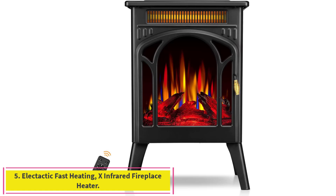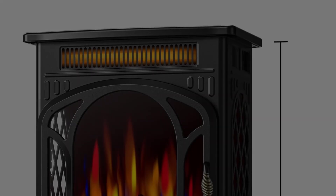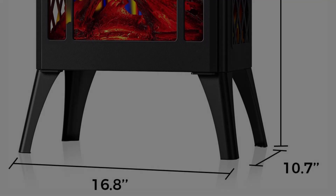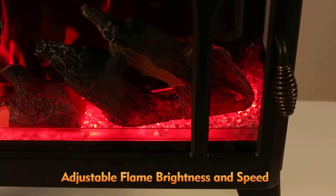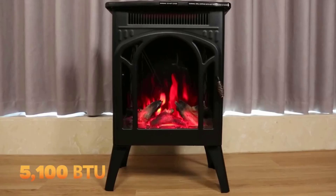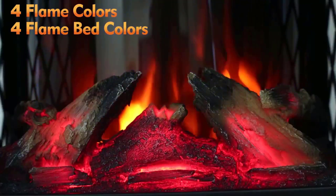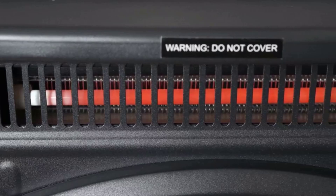Number 5: Electactic Fast Heating Infrared Fireplace Heater. The Electactic Electric Heater heats up your space in just 3 seconds. Enjoy supplemental heating for up to 450 square feet, perfect for chilly mornings and cozy evenings. Create the perfect ambience with 4 stunning flame colors — red, yellow, blue, and a captivating blue-yellow mix. Further customize the mood with 5 adjustable brightness levels and 5 flicker speeds.